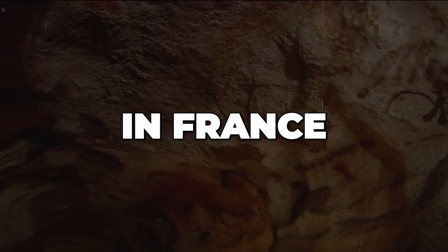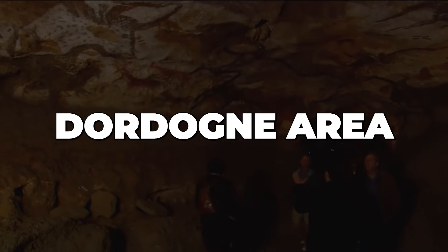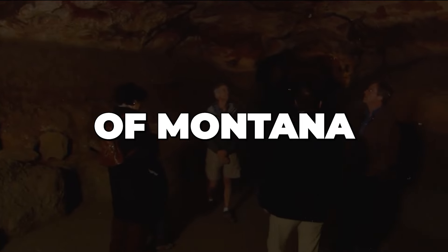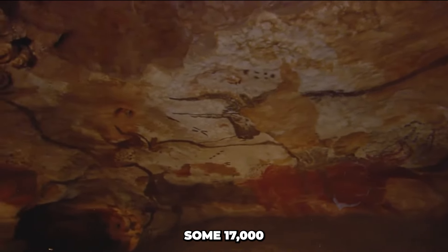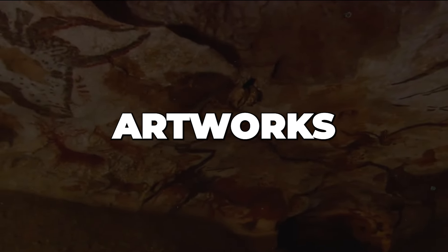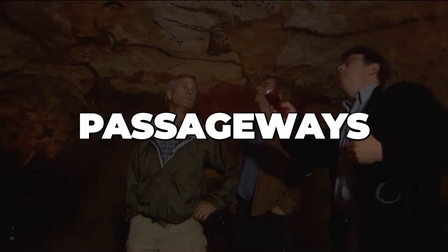Up next, we have the Lascaux cave paintings in France. The magnificent Lascaux cave paintings are a collection of prehistoric art located in the Dordogne area of southwest France, close to the settlement of Montignac. The paintings, which were found in 1940 by a group of youths and their dog, are from the Upper Paleolithic, which ended some 17,000 years ago. The most well-known artworks are found in the Axial Gallery and the Hall of the Bulls, two of the cave complex's many passageways and chambers.